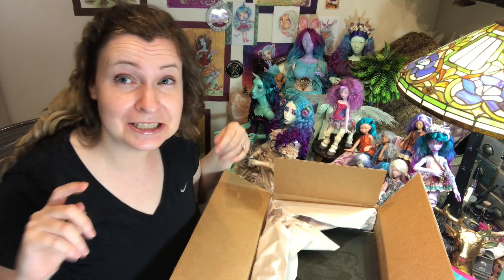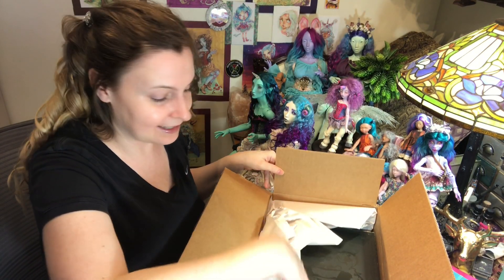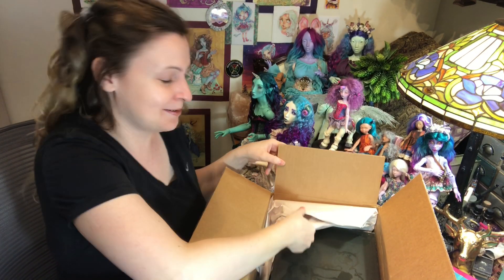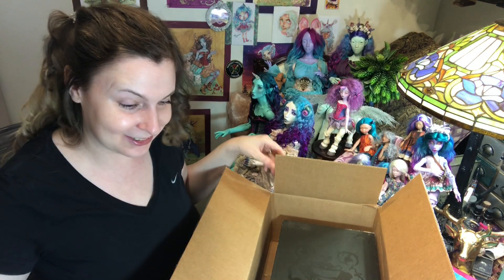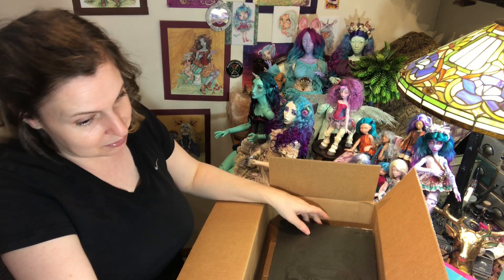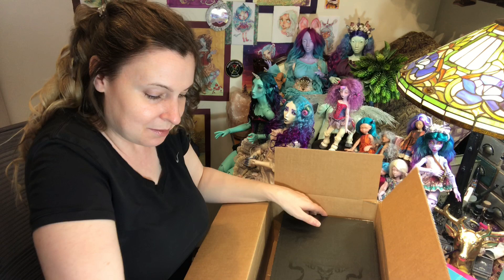I'm really jealous of DX girlies. Maya ordered from the à la carte and got the big boobs on hers, and I ordered the full set, and the full set doesn't come with the big boobs, much to my despair.